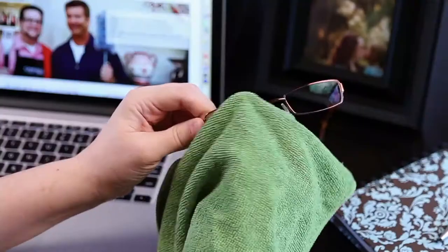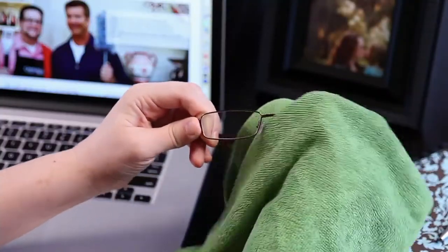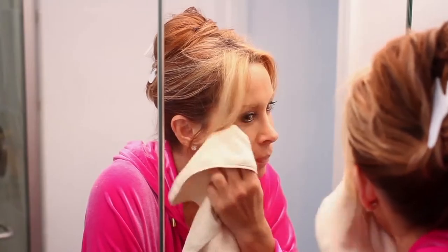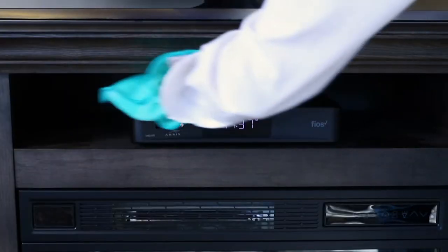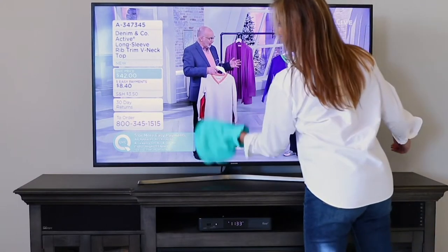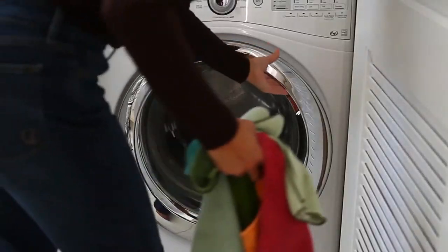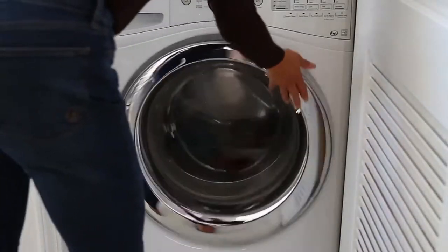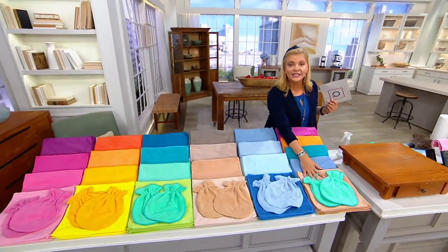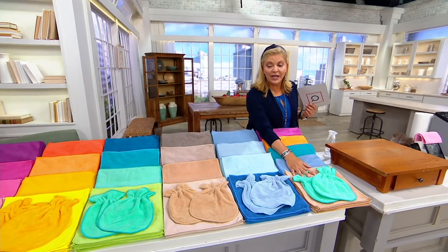Something that'll save us money and gets the job done effectively with just water — and no one does it better than the Campanelli family. This is a 42-piece premium microfiber towel set. You'll get 40 of these 12-by-12 microfiber towels and two microfiber mitts. This is why it's one of the most popular collections.